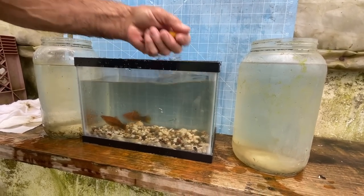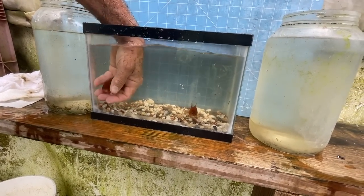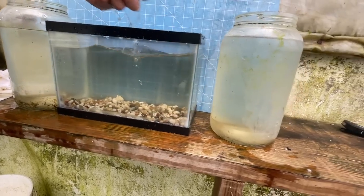Note that I'm not using a net to get these guys. Nets tend to abrade the fish a little bit. Hands are better — wet hands are better.